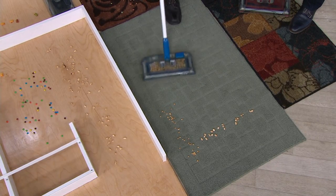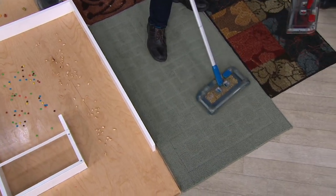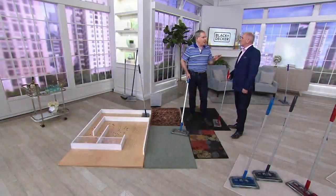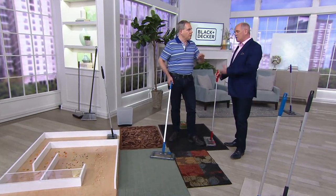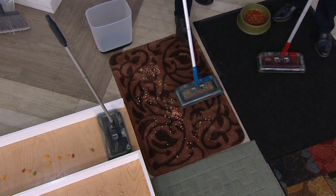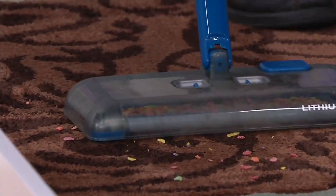For those asking: will it pick up sand? It will pick up sand on a carpeted surface. It's going to struggle a little bit on a solid surface because remember, it's a brush — it's not suction. That's a good answer. So if you live by the beach you'll still use it, but when you get a lot of sand on bare floors, go ahead and use your vacuum — you do need the suction for that. But imagine trying to do all these mats with your vacuum. You couldn't do it.